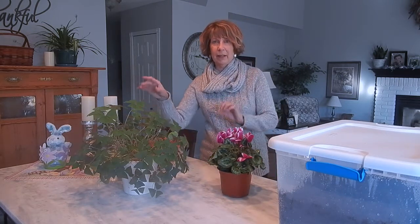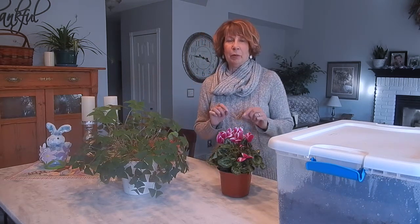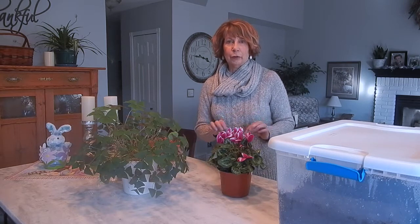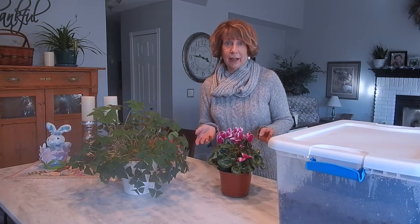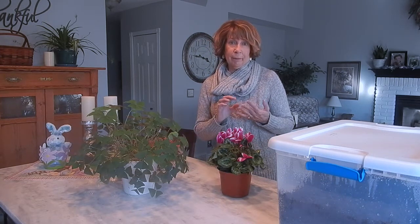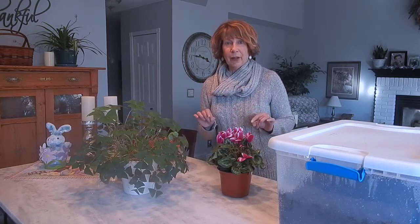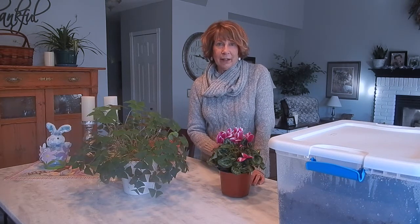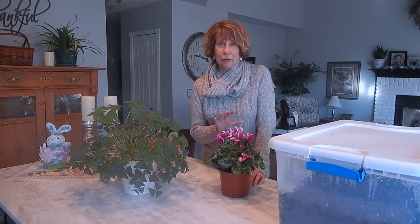The cyclamen and this oxalis plant are interesting because they bloom in the wintertime and go dormant in the summertime. It's just perfect for indoor gardens when you would like to have blooms in January, February, March, maybe April — after the holidays when we have our long winters in the mountains and you're waiting to get outside to the garden but you can't.